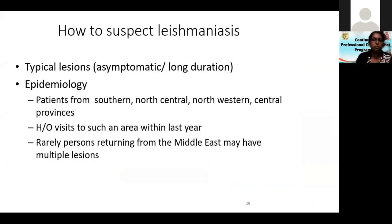How do you suspect leishmaniasis? Look for typical asymptomatic lesions of long duration, then consider the epidemiology. The suspicious districts include the southern, north-central, and north-western central provinces, and areas in Sabaragamuwa like Ratnapura. Matale is also a likely site now.